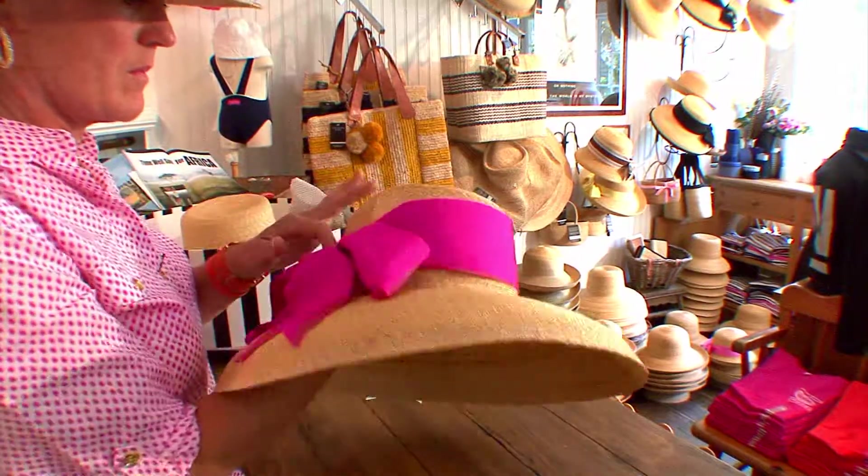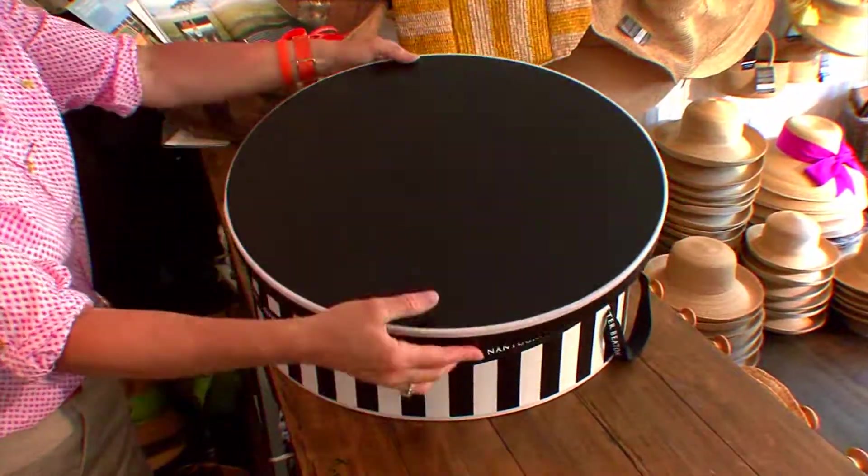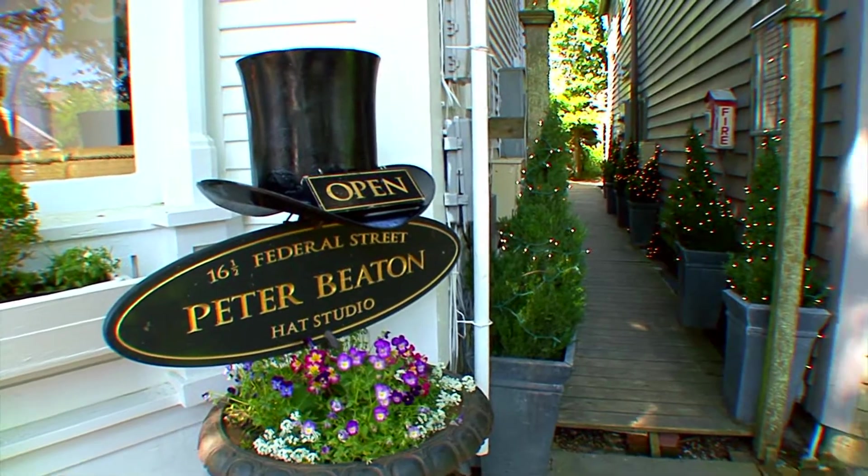All of our hats can be custom fitted, custom trimmed, and each comes in their own signature black and white hat box. Peter Beaton hats are skillfully made.